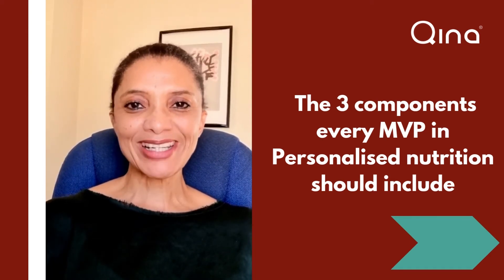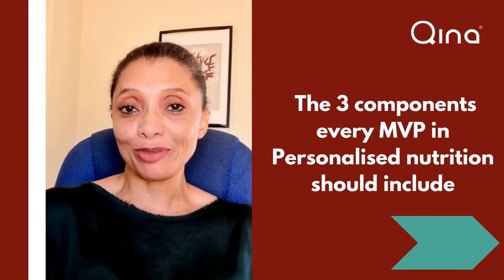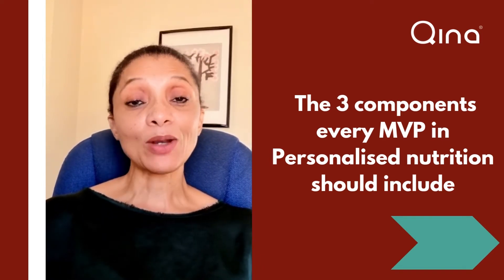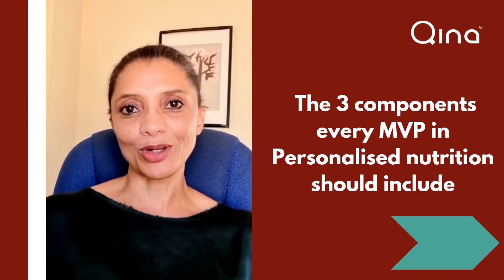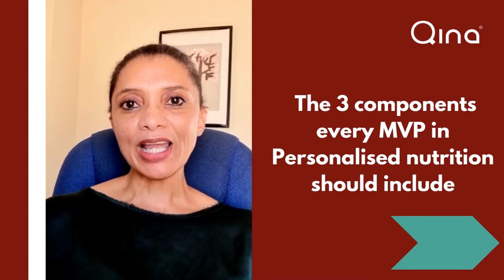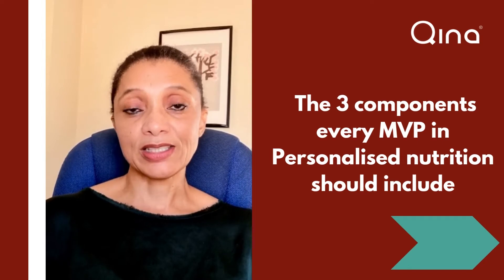I was recently asked what an MVP would look like in personalized nutrition. That, in my opinion, depends on who you are talking to, who you are targeting, and what their health goals and needs are, because it should essentially be about the user, not about the MVP. However, if I had to give an answer, I would say there are three components.